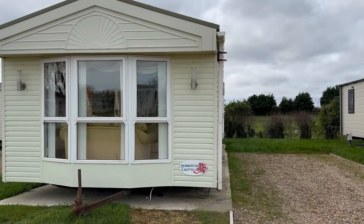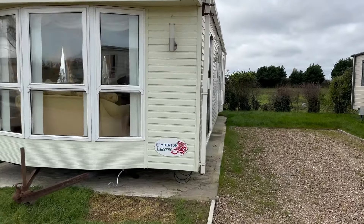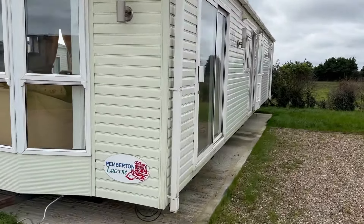Hello folks, Steve here at My Leisure Home. I'm just about to do a quick video tour of the Pemberton Lucerne just behind me. The last one sold within a couple of hours, so we thought we'd do a video of another one. Bear with me and I'll take you around it. So here we have the Pemberton Lucerne, 39x13, sited on Barkham Manor.